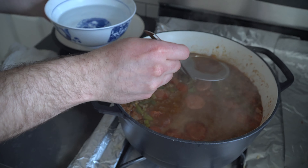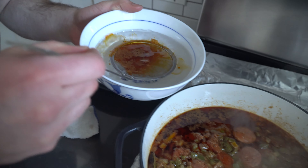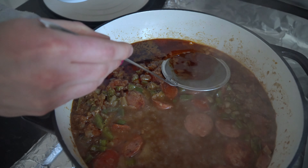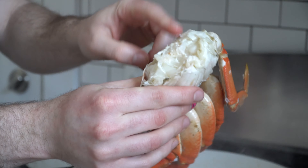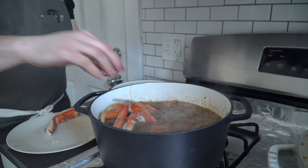After 30 minutes of simmering we're gonna skim off the excess grease from the pot — there will be a lot of it. Just try to get about 80% of it; it's fine if you leave a tad in, it's flavorful. Then drop the crab clusters, cover it up, and let it simmer for 30 minutes more.